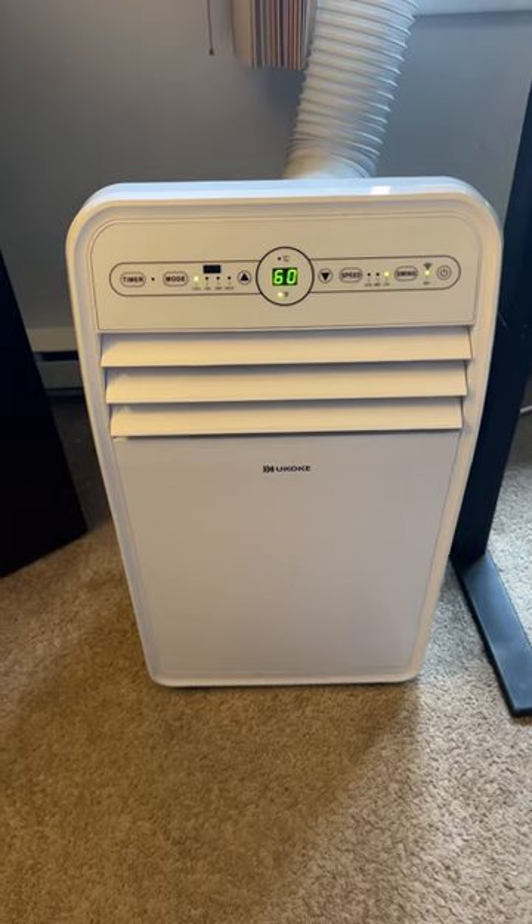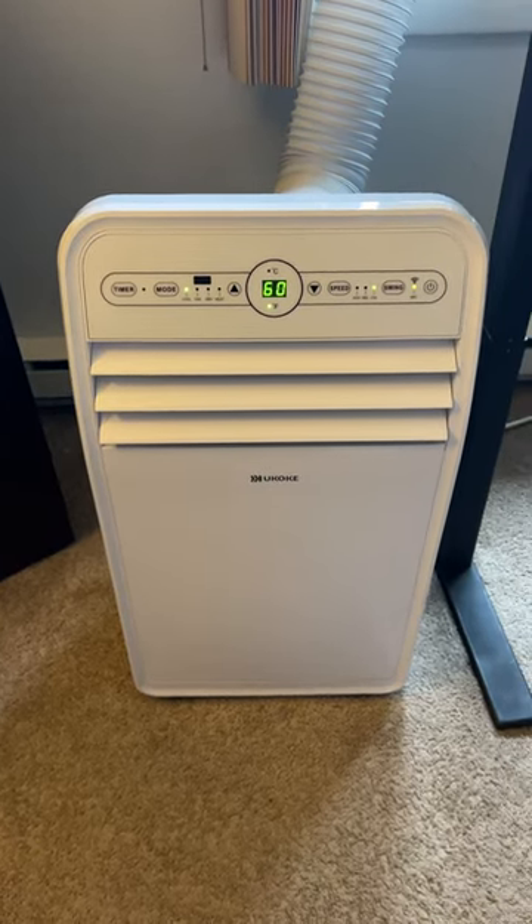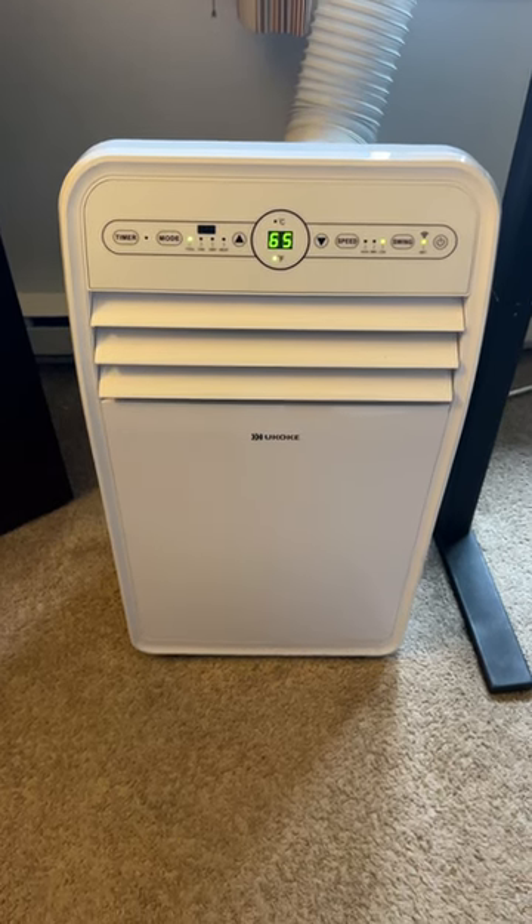Now let's try this. Alexa, set AC temperature to 65. And she adjusts it and tells you the temperature.